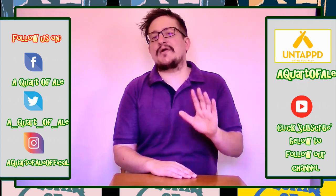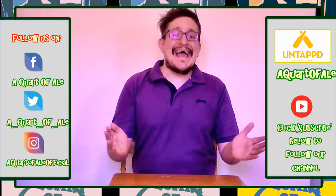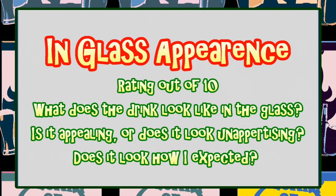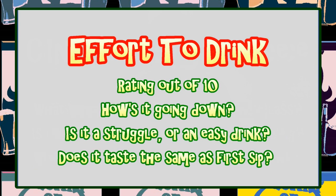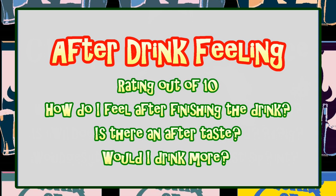As always in this episode, I'm going to rate a drink out of ten in seven different categories that I feel are very important for any alcoholic beverage. Those categories are the can or bottle appearance, the drink's in-glass appearance, how the drink smells, the all-important first sip, its effort to drink, its gassiness, and the after-drink feeling.